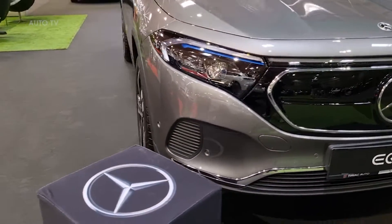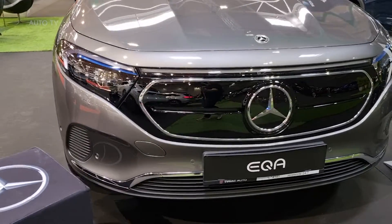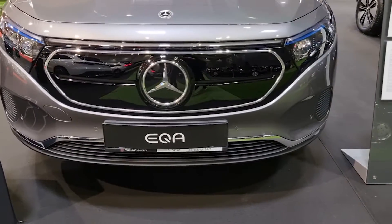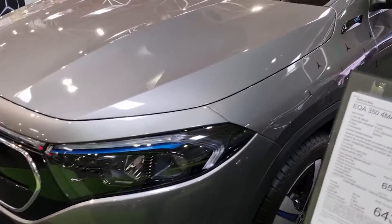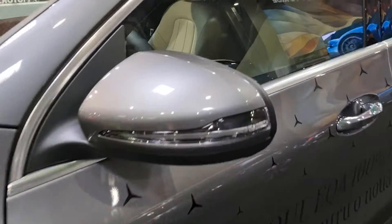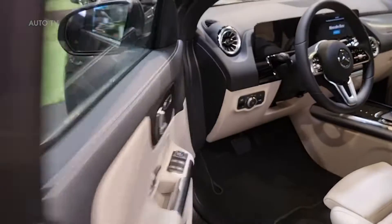with adaptive high-beam assist, easy-pack tailgate with electric opening and closing, 18-inch light alloy wheels, ambient lighting with 64 colors, double-cup holder, luxury seats with four-way adjustable lumbar support, reversing camera for greater overview and convenience when maneuvering, and a multifunction sports steering wheel in leather. In these 4MATIC versions,